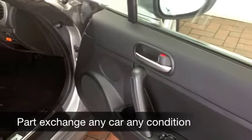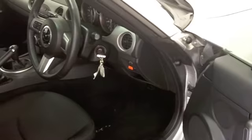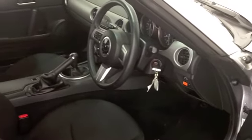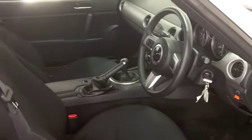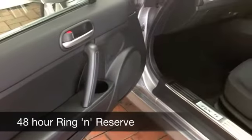This is the SE edition, with a very smart cloth interior — everything's there: power-assisted steering, CD player, all-around airbags, a lovely cockpit to sit in, and a really nice set of alloys as well.